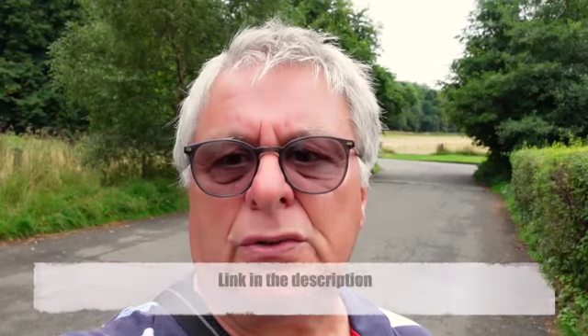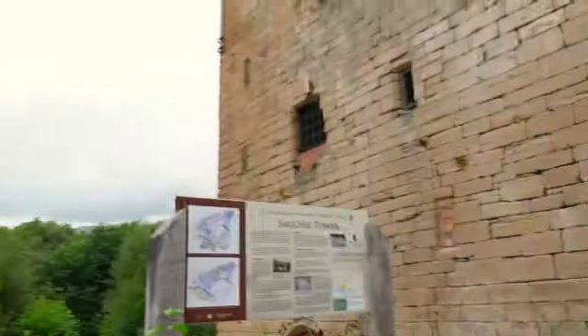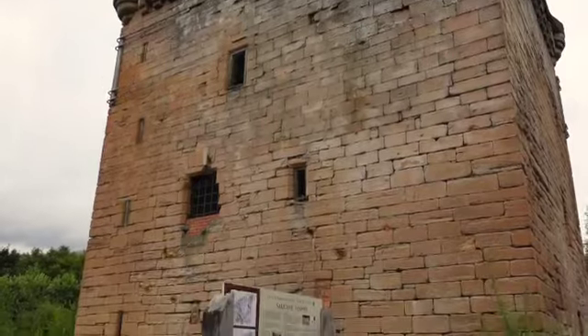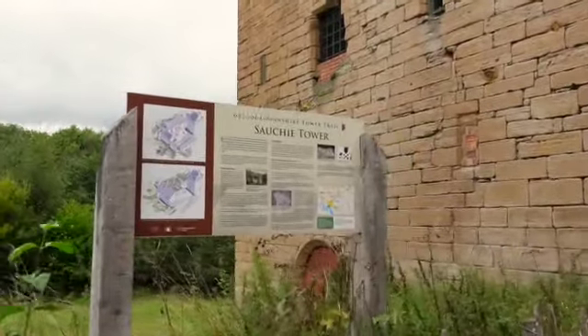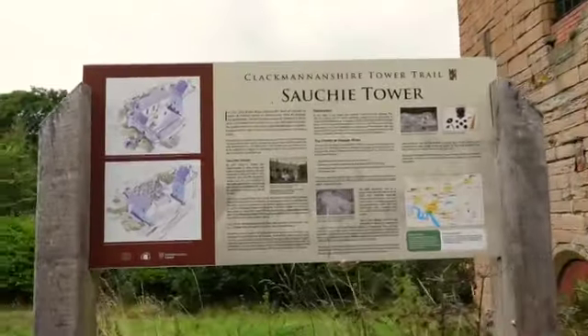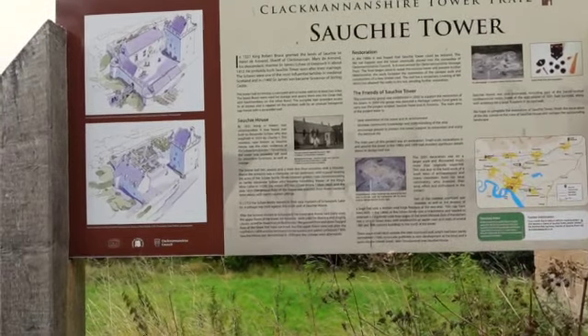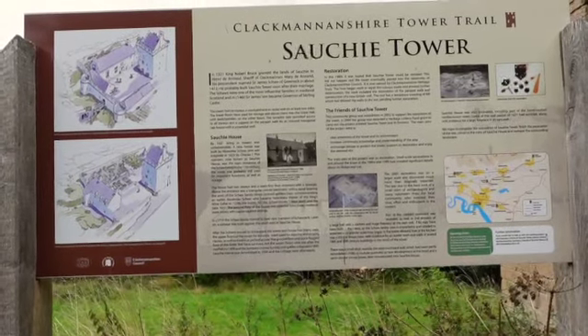If you cross the road just from the entrance to the site you come to this historic tower called the Sorki Tower. It's in disrepair now but obviously has had a great history. This area seems to be full of towers and ancient monuments - there's in fact something called a tower trail that covers this particular area. Of course you've also got the Wallace Monument and Stirling Castle. This board gives some background to Sorki Tower - Sorki is the area where the site is situated and it speaks of the early days of Robert the Bruce, 1321.